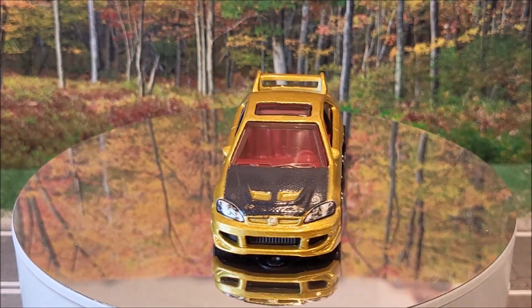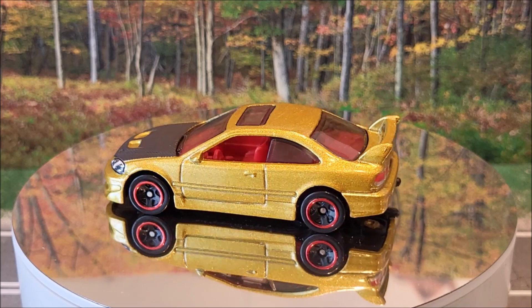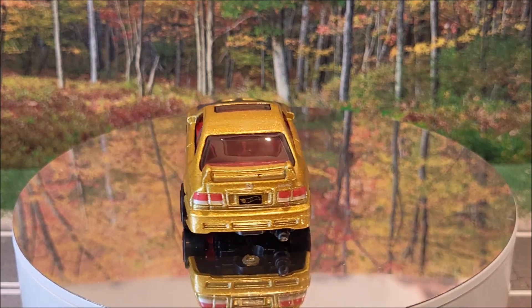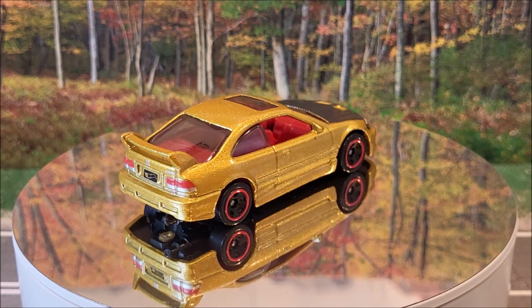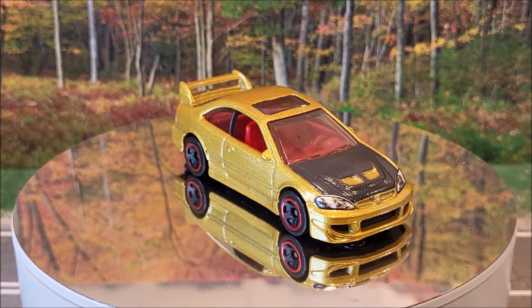Probably one of the most popular castings for this year is going to be the Honda Civic SI, 45 of 250. Hot Wheels J Imports 2 of 10. Two color variations — this gold on black and a white on black as well. This casting originally was produced in 2001.